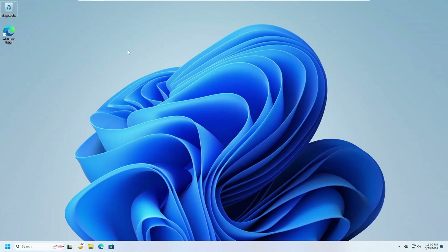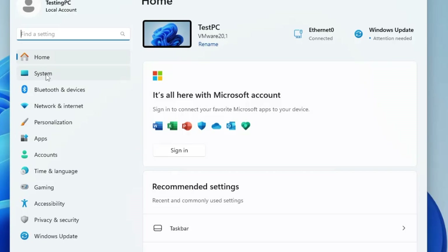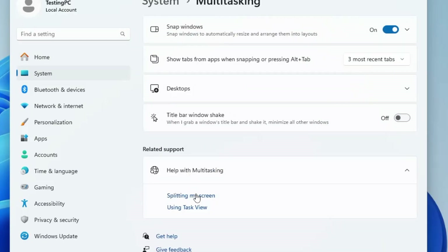This is especially useful if you work on multiple applications. First, make sure you have enabled Snap Windows from your settings. Right-click on the Windows icon, click on Settings, then from the left-hand menu click on System, look for Multitasking, and click on it. At the very top you will find the Snap Windows option — make sure it is enabled.